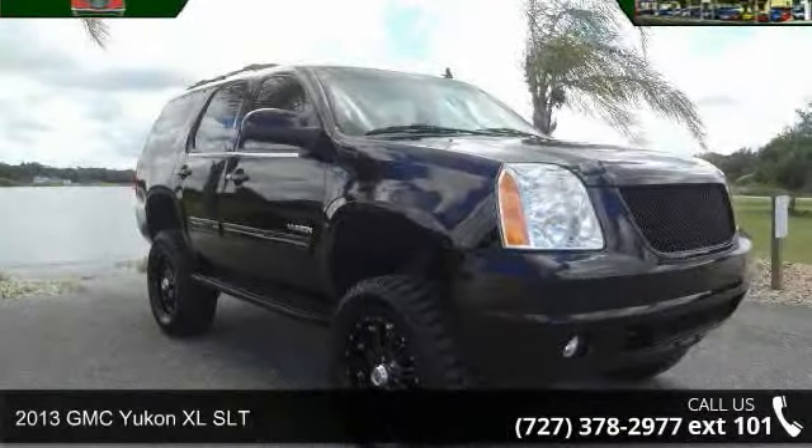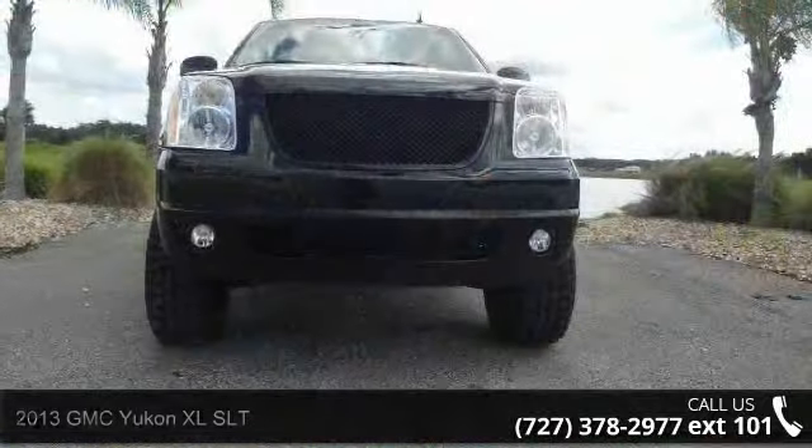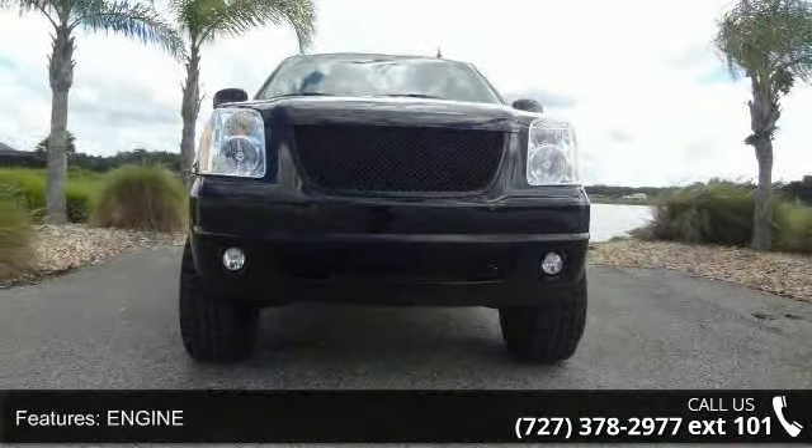Imagine yourself in this 2013 GMC Yukon XL SLT. If you are looking for an automobile with great features, look no further.